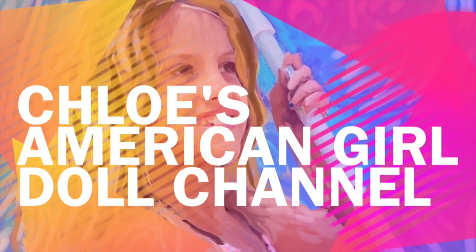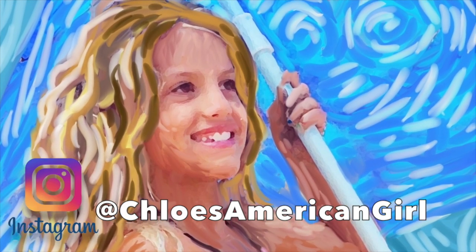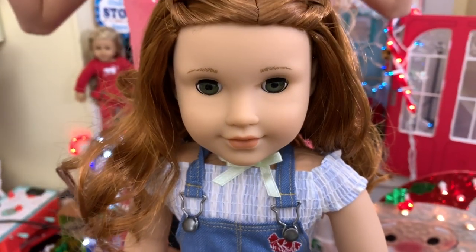It's Chloe's American Girl Doll Channel. Hey guys!